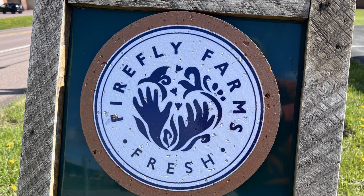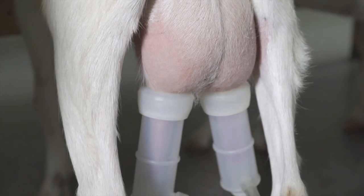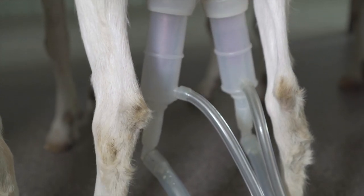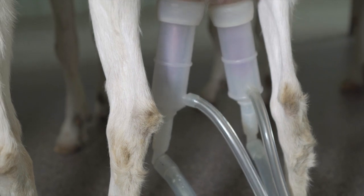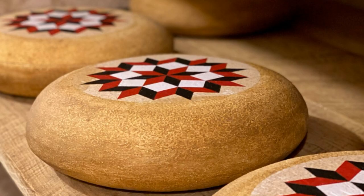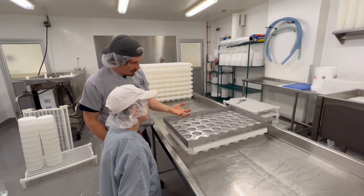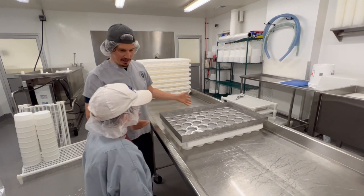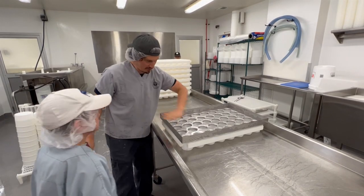But back to cheese. Firefly Farms started producing cheese in 2002. They partnered with farmers within a 30-mile radius for fresh goat and cow milk. These milk producers receive a premium for higher quality milk. The cheeses produced by Firefly are handcrafted and all-natural. Head cheesemaker Dan Porter explained the basics to us and showed us how cheese is made.